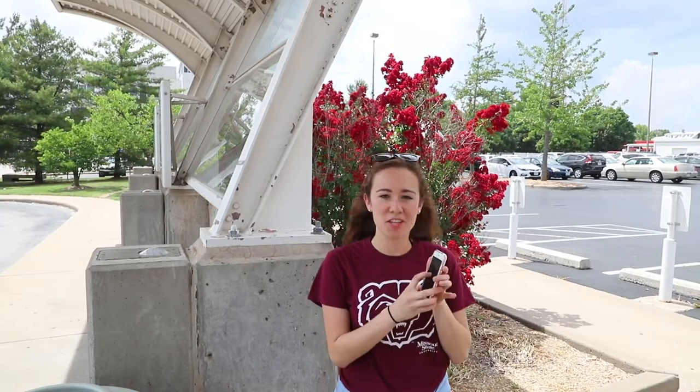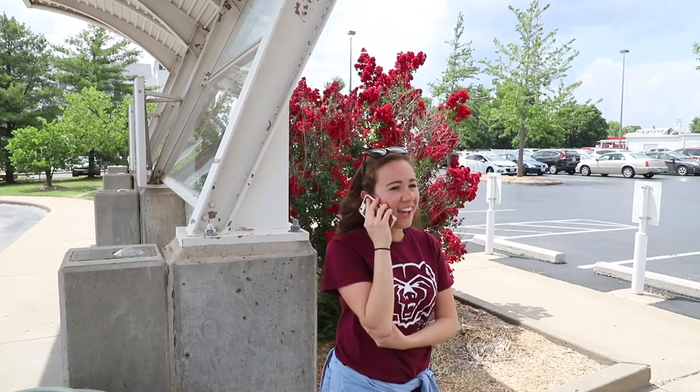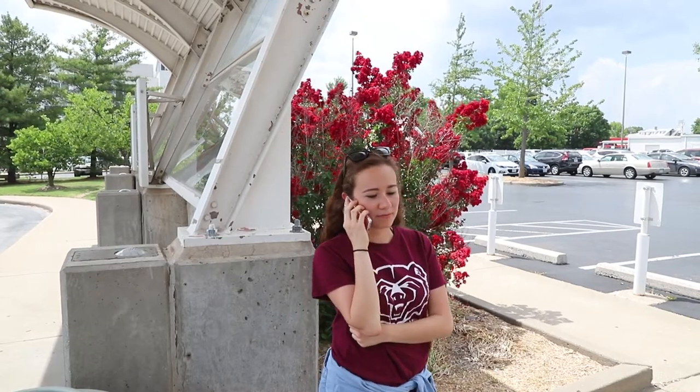So today I parked at Bear Park North and I want somebody to walk with me, so I'm going to call public safety through the Missouri State app. Hello, can I have a safe walk to my residence hall please? I'm at Bear Park North. Thank you.